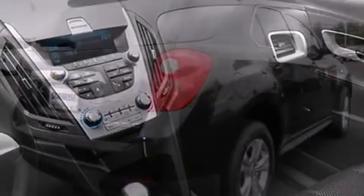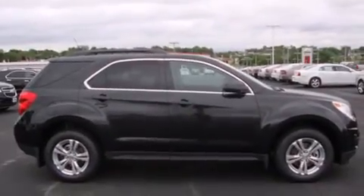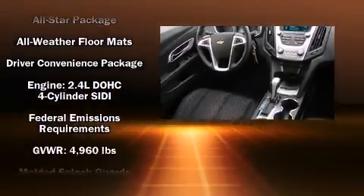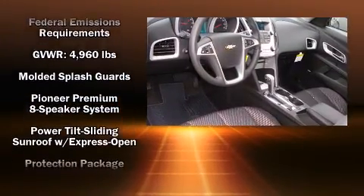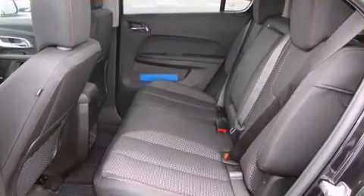Passenger security is always assured thanks to the various safety features such as head curtain airbags, front side impact airbags, traction control, brake assist, a security system, OnStar, and four-wheel disc brakes with ABS. Electronic stability control ensures solid grip atop the road surface, no matter how challenging the driving conditions.